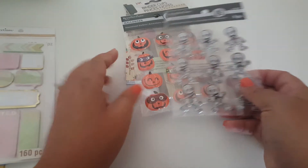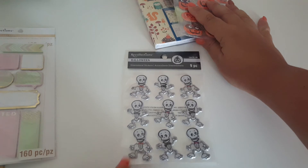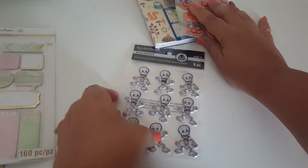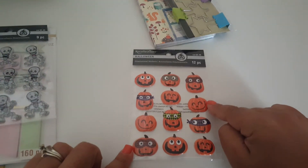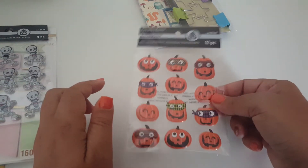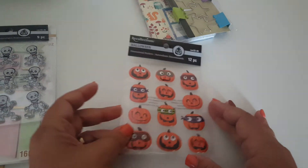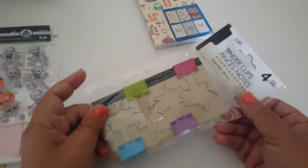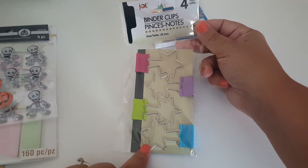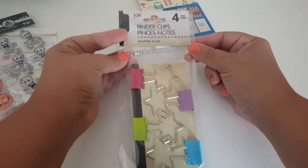She put two packs of Halloween stickers. Look how cute those are — they're adorable. And then she included these cute little pumpkins. Look at that one in the middle — a few of them have googly eyes. Those are so cute. And then she put these binder clips. These are the bigger size ones that Jot was carrying, and they're in the star shape. These are great — I actually have one on my planner right now. Thank you, Casey.